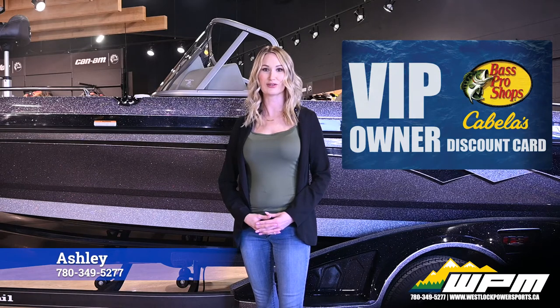Whichever boat you purchase, we'll give you a free VIP card that entitles you to up to two years of discounts at Bass Pro Shops and Cabela's. Thanks for watching, and if you have any questions, feel free to contact me here at WPM.